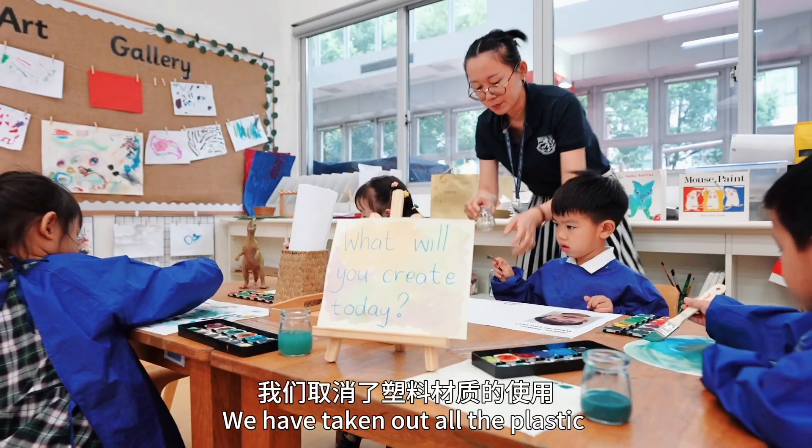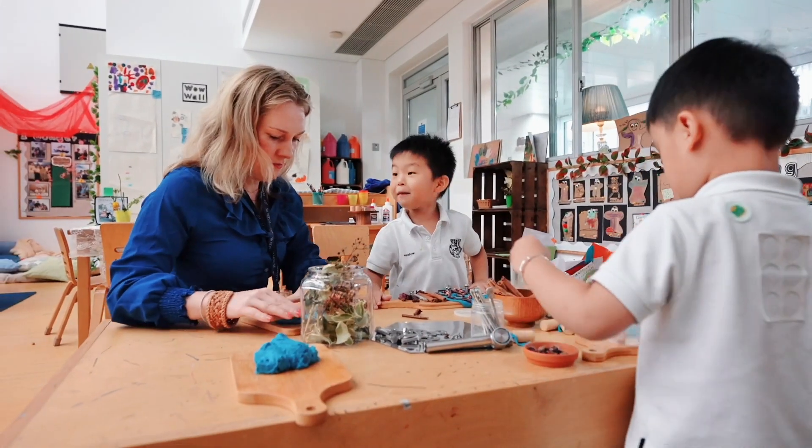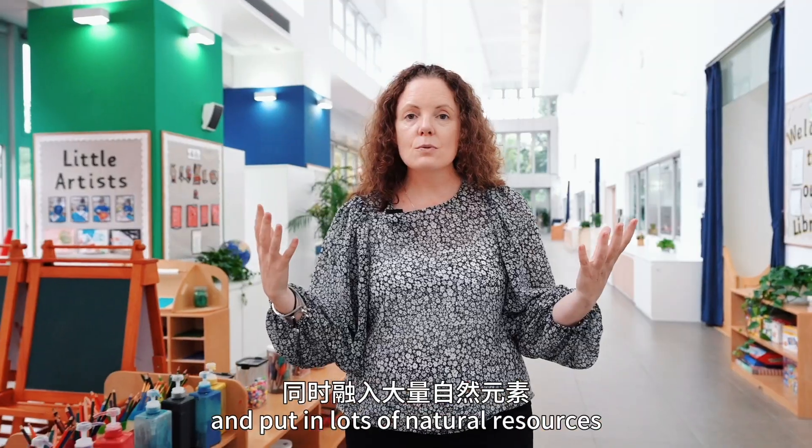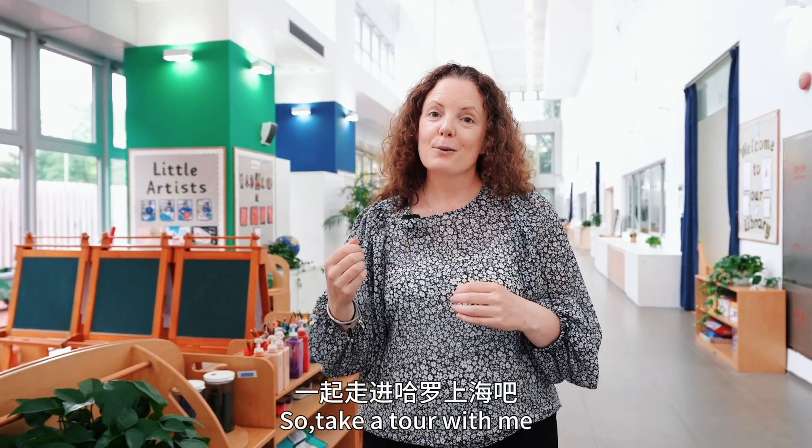We have taken out all the plastic and what we have done is we have made the school life a part of the home life and put in lots of natural resources. I am really excited to show you around our school, so take a tour with me.